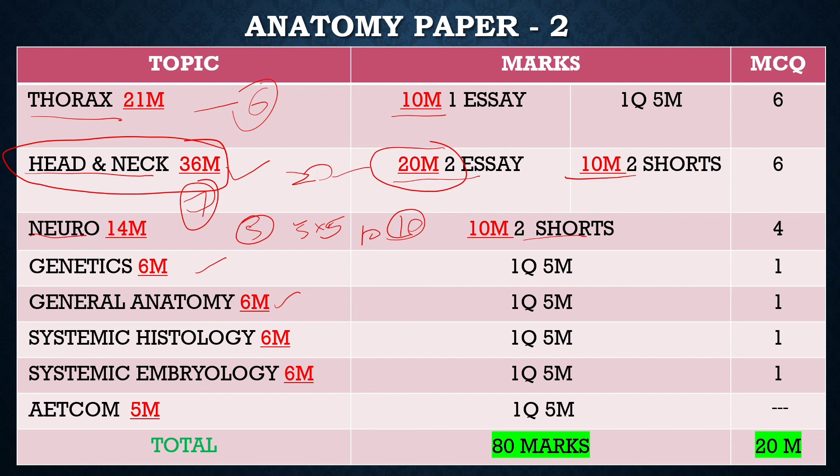As mentioned, histology and embryology are important in this paper as well. For Adcom in Paper 2, if you write some valid points, you can easily get 3 to 4 marks.